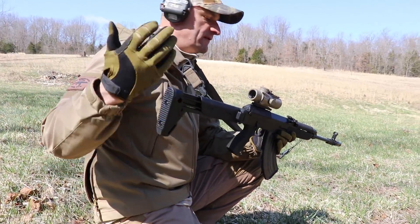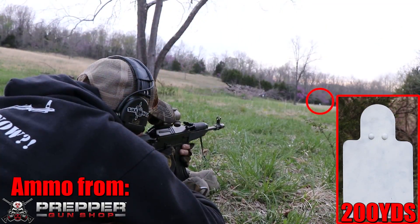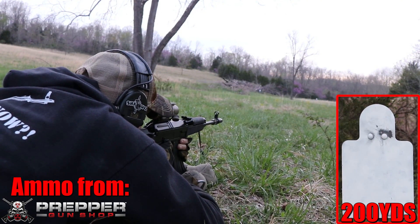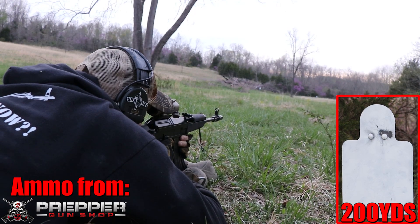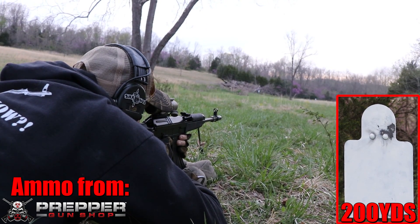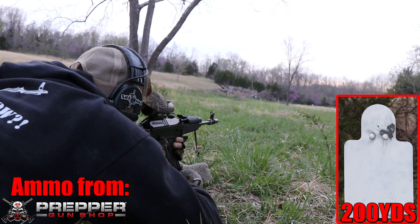Even in a sporting configuration they do have different kinds or blends of M4 stocks. What they got originally on it — I really didn't like that stock. But then you got the pistol grip, high-speed pistol grip.